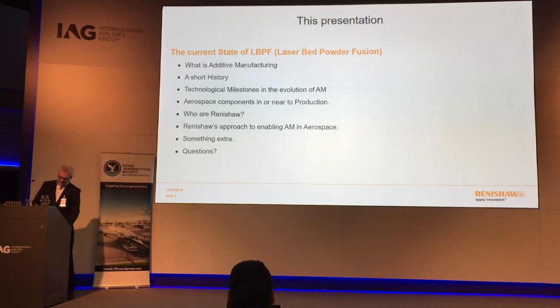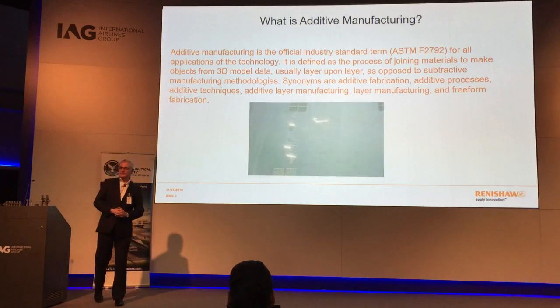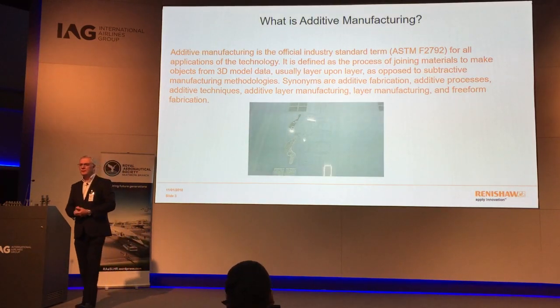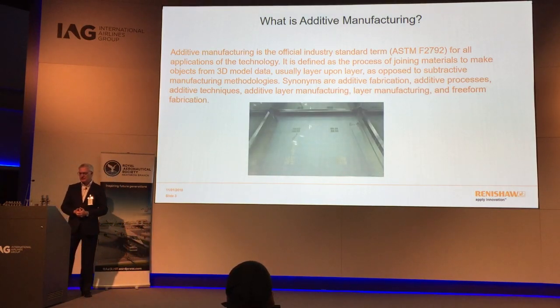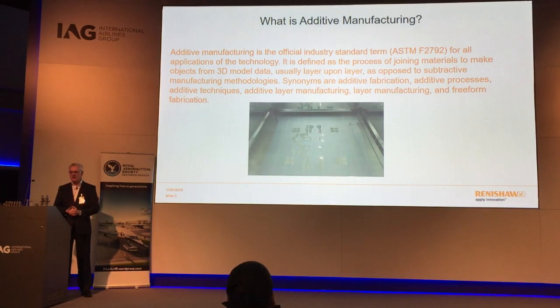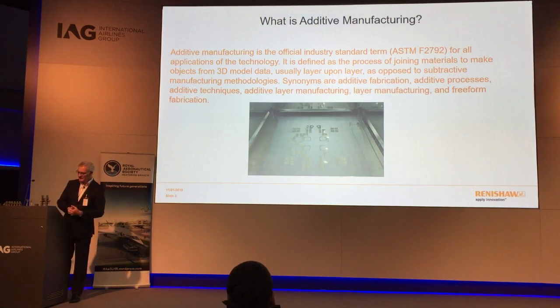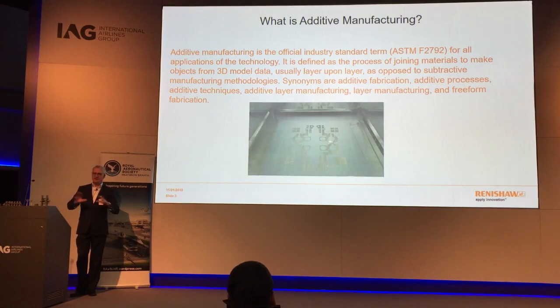The best thing to do is go to an ASTM standard, which is the definition of what additive manufacturing is. Additive manufacturing is the official industry standard term for all applications of the technology. It is defined as the process of joining materials to make objects from 3D model data, usually layer upon layer, as opposed to subtractive manufacturing technologies like CNC machining. There are various different definitions — additive manufacturing, 3D printing, and so on.